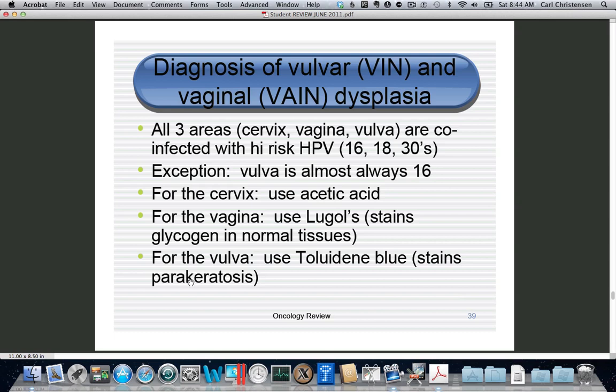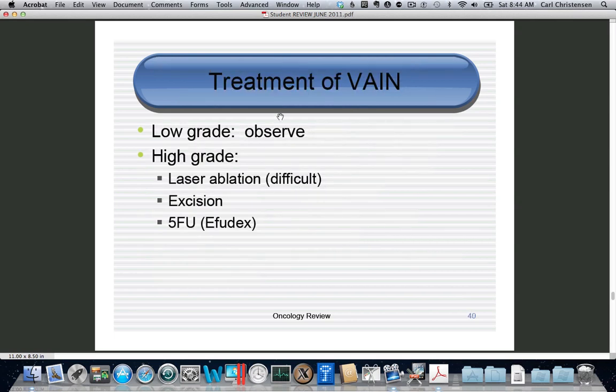Toluidine Blue also tends to stain your clothes irreversibly. For treatment of VAIN (vaginal) and VIN (vulvar), the rules are pretty much the same: you watch low grade, which would be VIN or VAIN 1; you treat high grade, which would be VIN or VAIN 2 or 3.